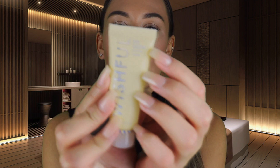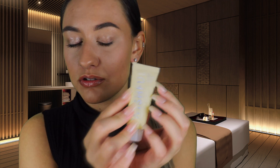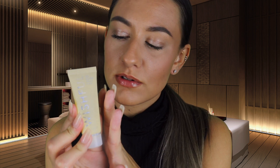Now moving on to the exfoliant. The one I'm going to be using is by the brand Wishful — this is the Yo Glow Enzyme Scrub with pineapple and papaya enzyme extract. We like to use this exfoliant because it is so, so gentle.